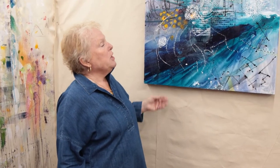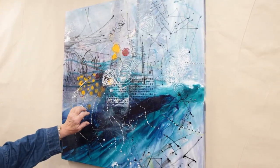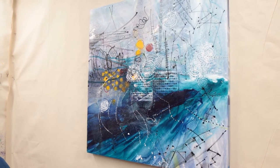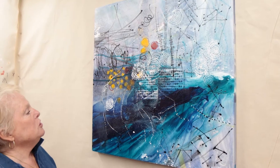This piece is 30 by 30. It's done on clay board — it's a very hard board. It takes paint differently than anything else that I've painted on, and so far I've only done two pieces on it, but I had so much fun I'll do more.